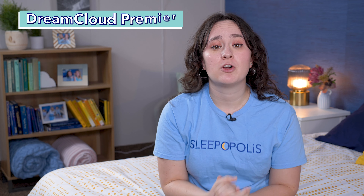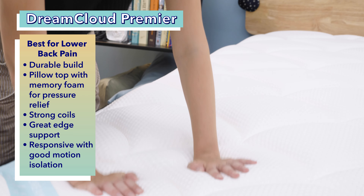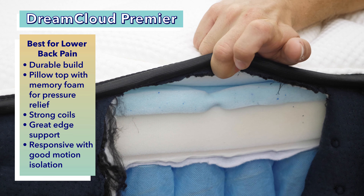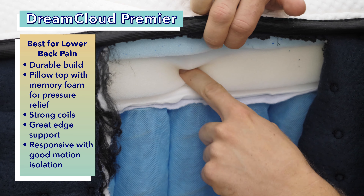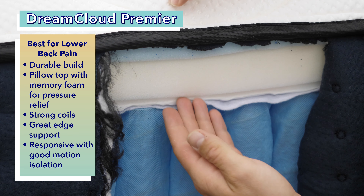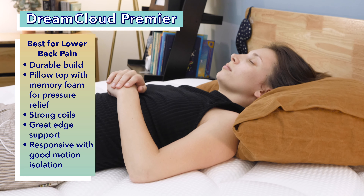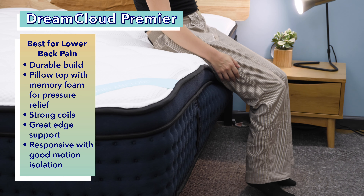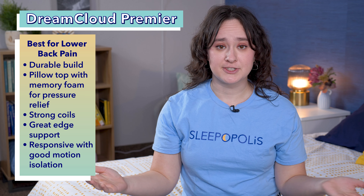Any heavier sleepers who struggle with lower back pain should check out the Dream Cloud Premier. This extremely durable bed provides targeted relief to the hips, shoulders, and lower back. The Dream Cloud Premier has a quilted Euro pillow top and layers of memory foam, providing plush pressure relief to the shoulders and lumbar region. Its strong coils below help to keep the body from sinking too far into the material. The mattress's one-two punch of pressure relief and support works wonders for back pain. The Dream Cloud Premier has fantastic edge support, maximizing the usable surface area of the mattress. It also scored well in responsiveness and motion isolation.